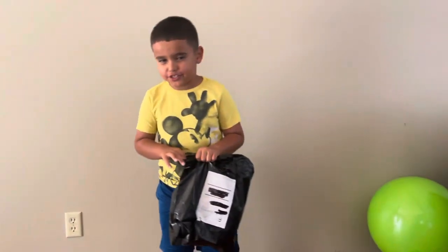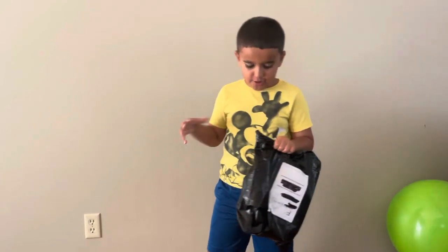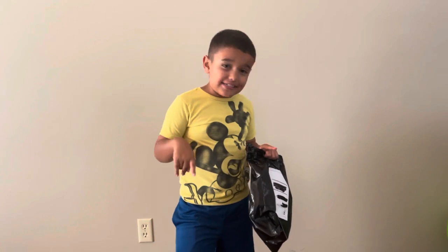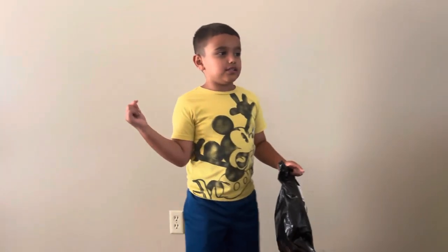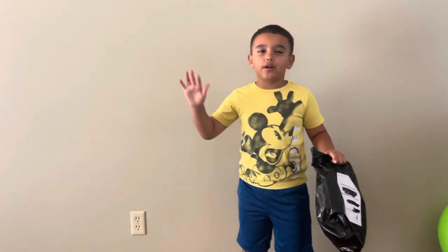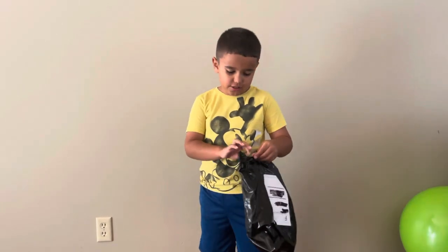Welcome to the Mundo Alex channel. I have a package right here with a plushie in it. It's one of my favorite animals — I'll give you a hint. It starts with an S, and it's poisonous. So we are going to open it!